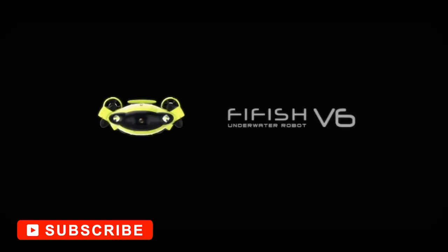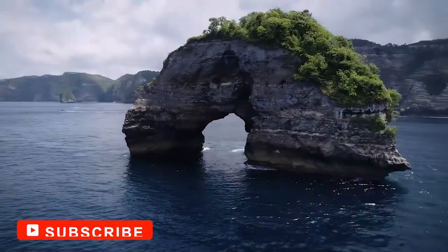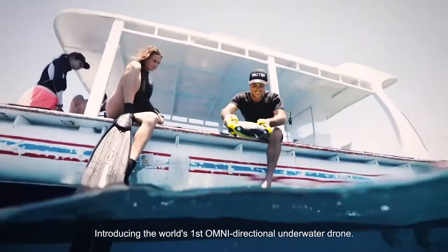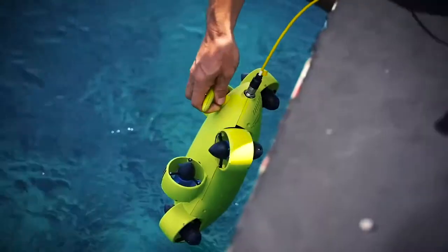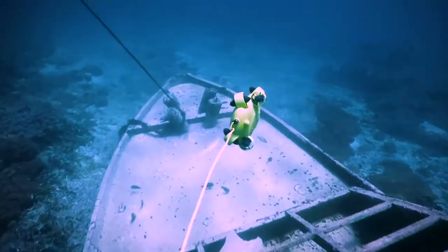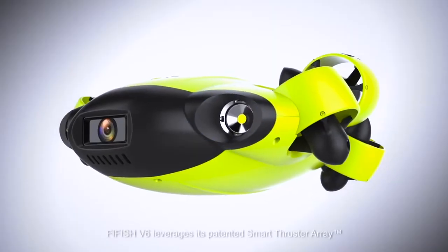Coming in at number four, QC's FeeFish version 6. Released in 2019, QC's FeeFish version 6 comes as the first compact omnidirectional ROV. It features a 1/2.3-inch CMOS sensor that records 4K 30fps videos and captures 12 megapixel stills with a 166-degree field of view.